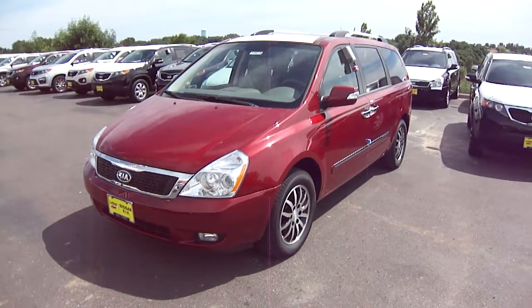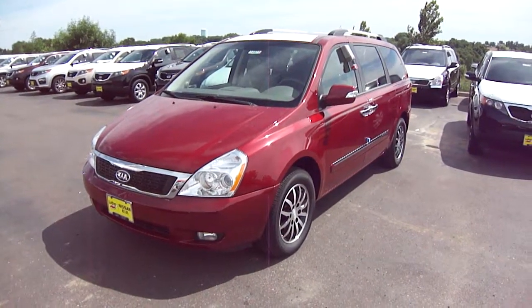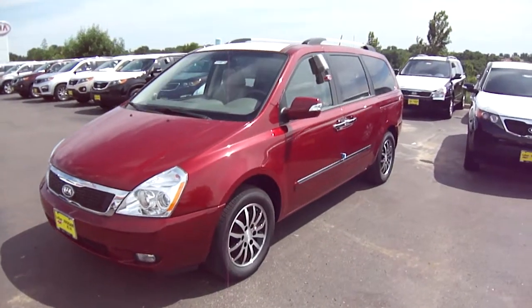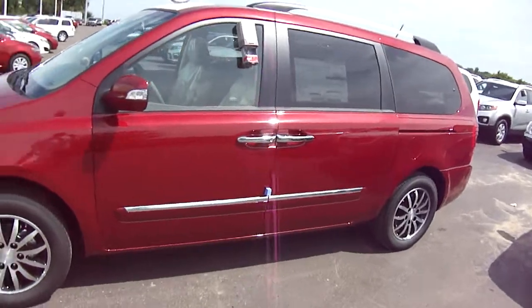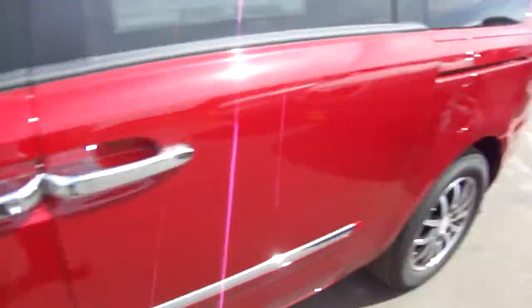Hey, it's JP from Luther Nissan Kia. I want to thank you for inquiring about our 2012 Kia Sedona. This is an EX with the luxury package — a beautiful vehicle all the way around, with a lot of chrome accents and brand new rims for 2012.